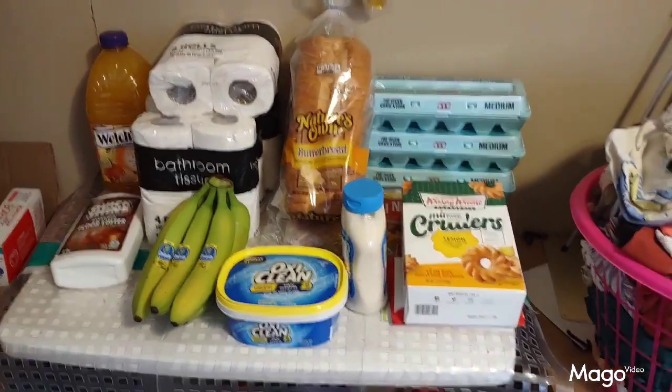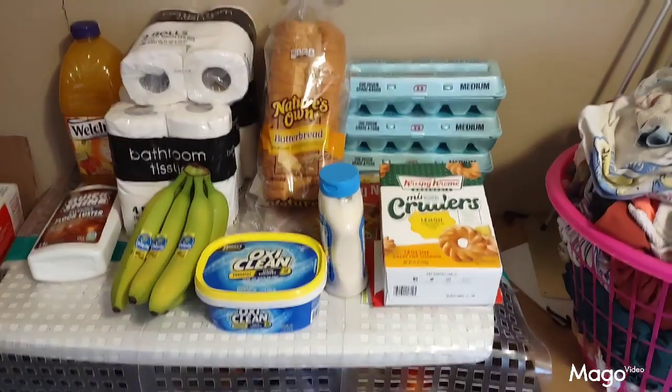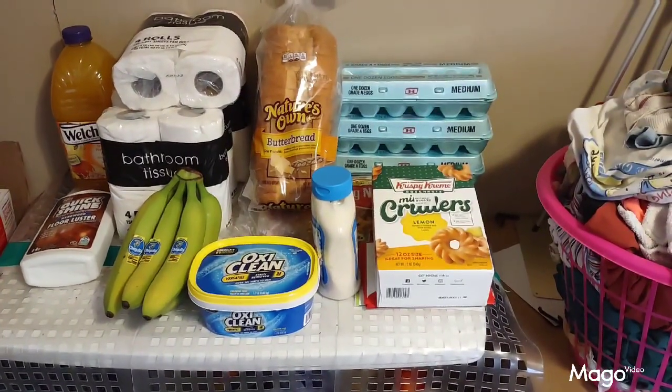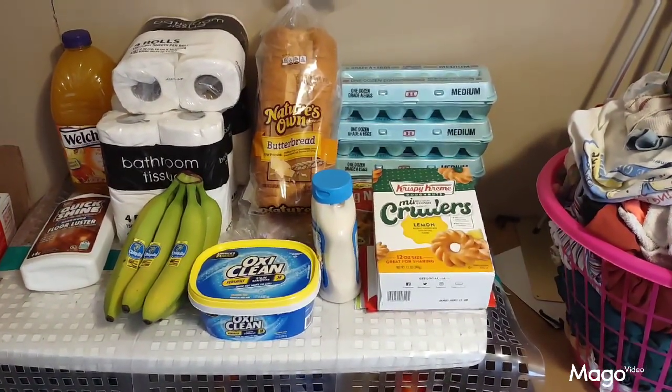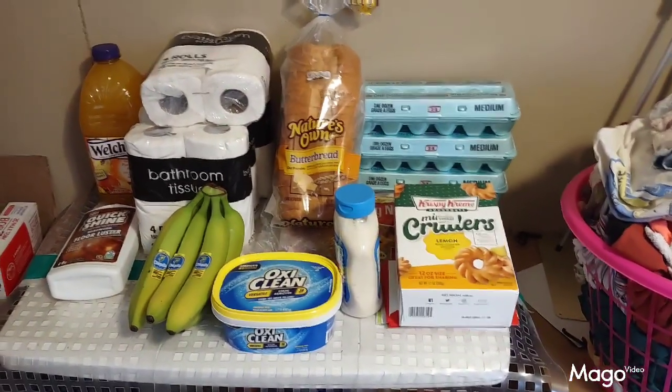I trade my DVDs there all the time. After I watch them, if it's not one I think I'm going to keep and watch again, I save them until I get a whole bunch, then go down to the pawn shop and swap them in for ones that I do like.